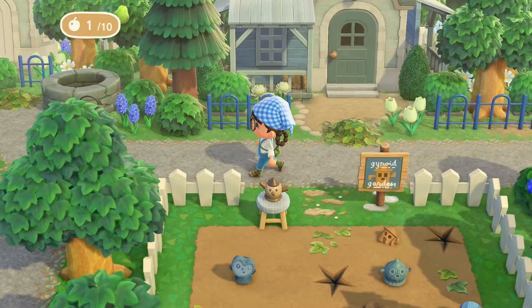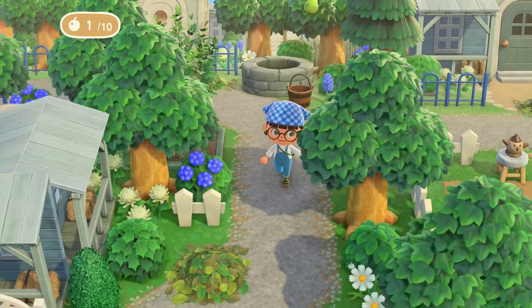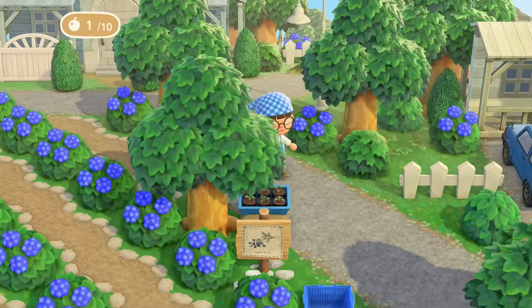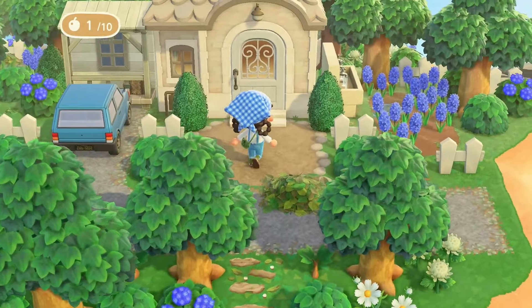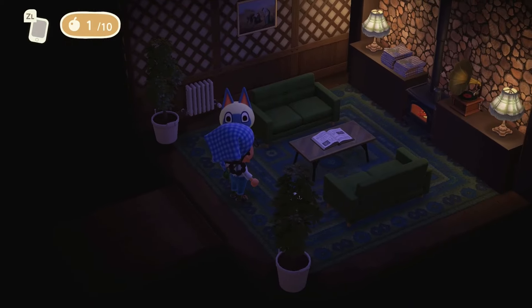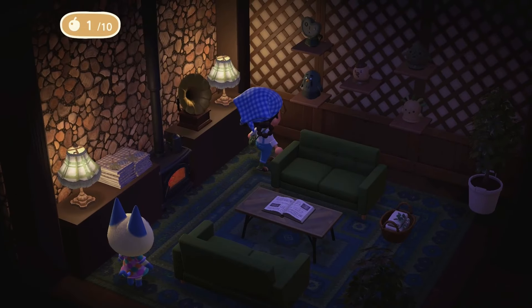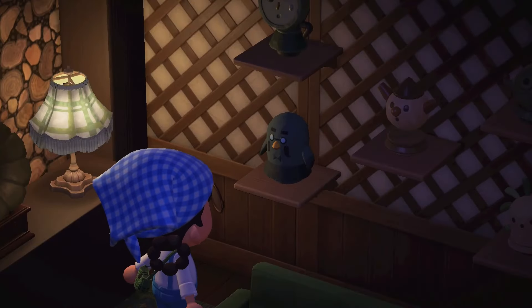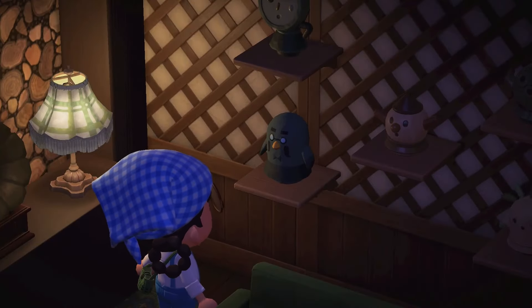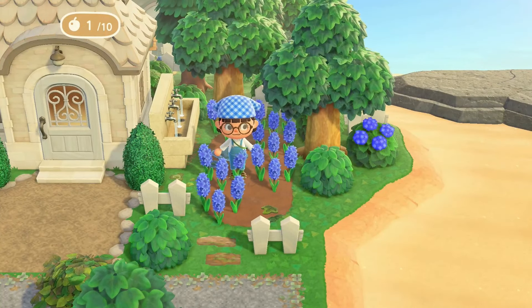Excuse me — so judgmental! Oh my gosh, I thought Daisy was one of the nice girls. Can't judge a book by its cover, right? Oh yes, finally a villager that's home! I'm loving the vibes — this is so cozy. Wait, what? There is a Brewster gyroid — he's so cute, I want him! Okay, I take it back. If I was a gyroid, I'd be this one.